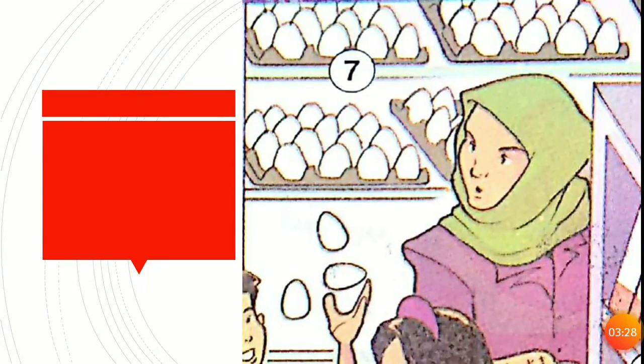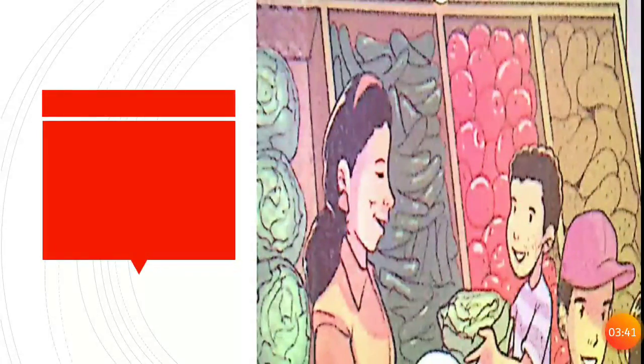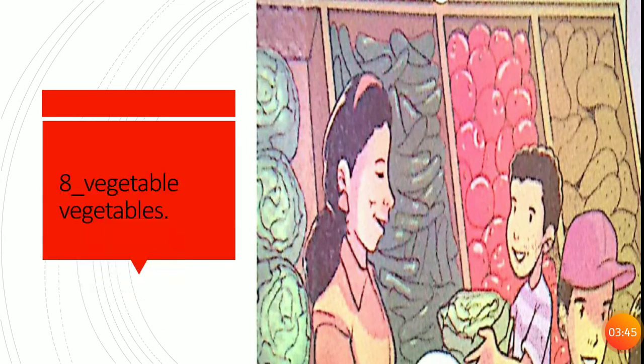What is this? It's an egg. E-G-G. And the plural of it? Eggs. E-G-G-S, eggs. What is this? Vegetable. V-E-G-E-T-A-B-L-E, vegetable.